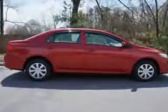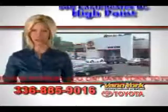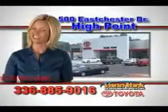It's an 09 Toyota Corolla LE from Van York Toyota, of course. Be smart and buy now at Van York Toyota — Van York, building relationships that last.